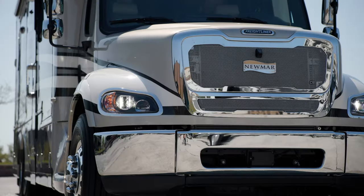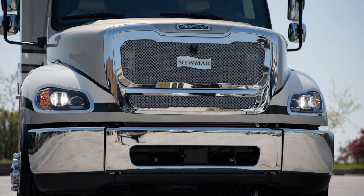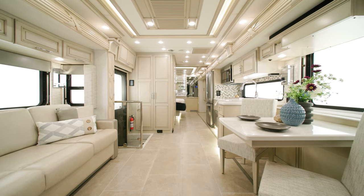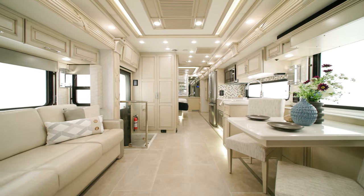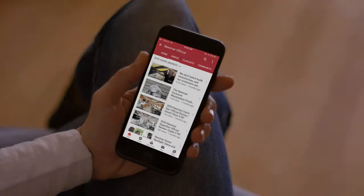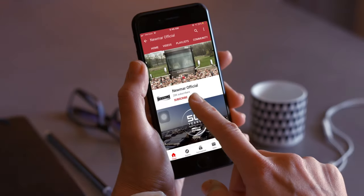The Supreme Air, with its many features, options, and floor plans, continues to push the Super C segment to new heights. On behalf of everyone here at Newmar Corporation, we want to thank you for joining us on this tour of the 2024 Supreme Air. For more information, visit your nearest Newmar dealer or visit NewmarCorp.com today. Subscribe to our YouTube channel and turn on notifications so you're the first to know when we add new product videos.